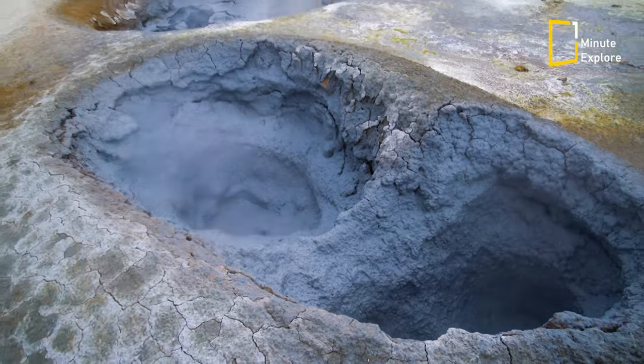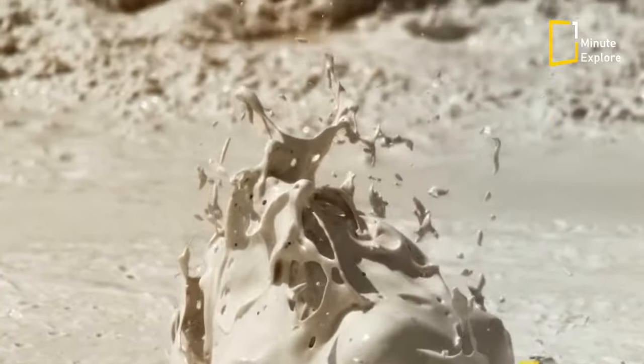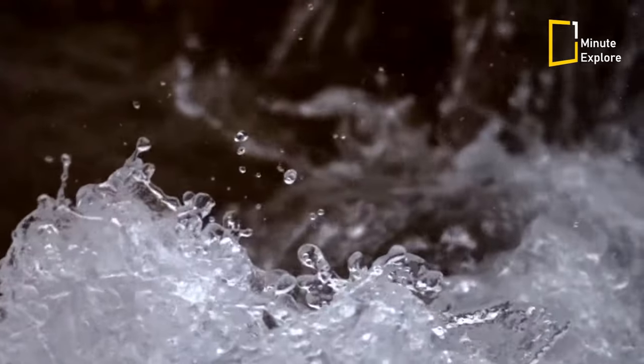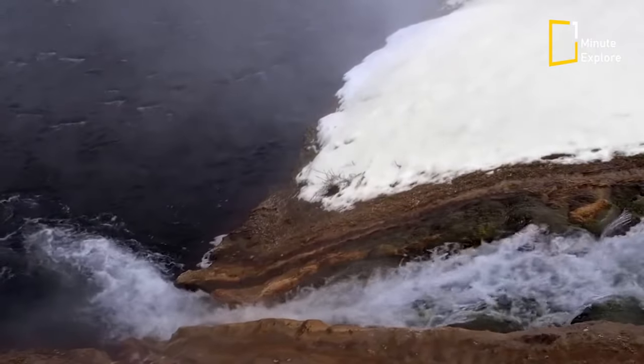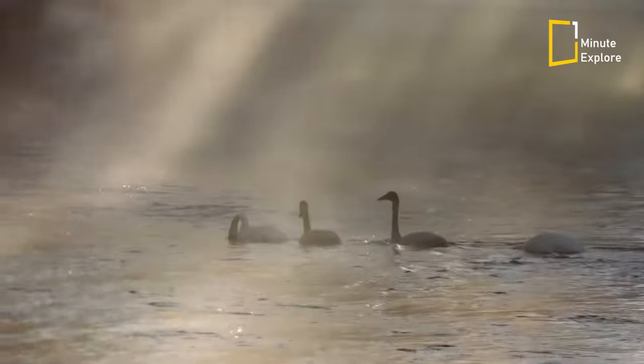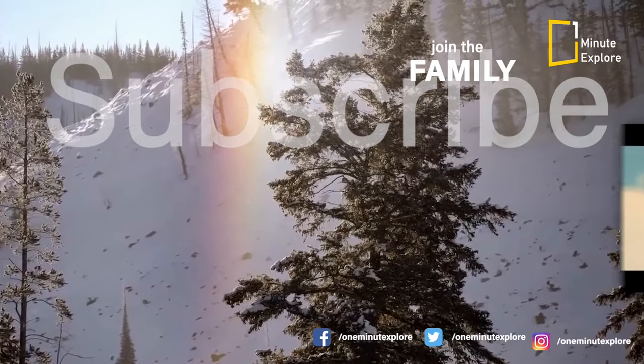Overall, geysers are fascinating natural wonders that offer a glimpse into the Earth's inner workings. Whether you're watching an eruption in person or learning about them from afar, these incredible features are sure to captivate and amaze. Thank you for joining us on this journey through the world of geysers. We hope you've enjoyed learning about these amazing natural wonders.